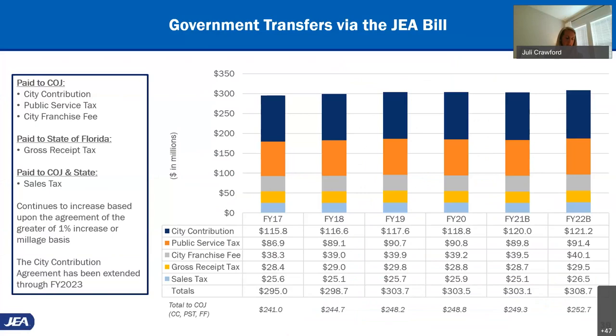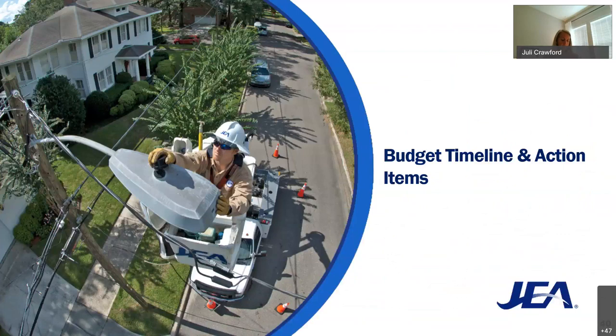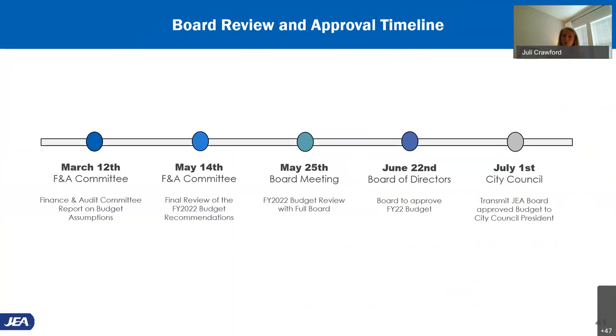On government transfers: this slide illustrates the history of total government transfers made via the bill, as well as anticipated totals for fiscal year 22. The estimated total is $309 million, and $253 million of that will stay local and go to the City of Jacksonville. My team will continue to refine the fiscal year 22 budget and will have final recommendations at the May F&A meeting. Following that, we will present the plan to the board and request approval in June. Our deadline for submission to the city is July 1st.